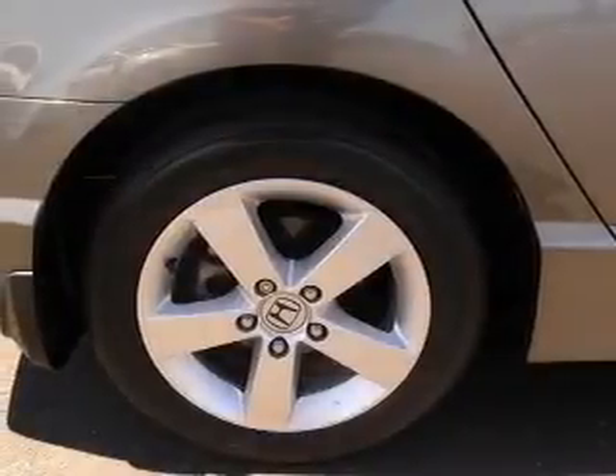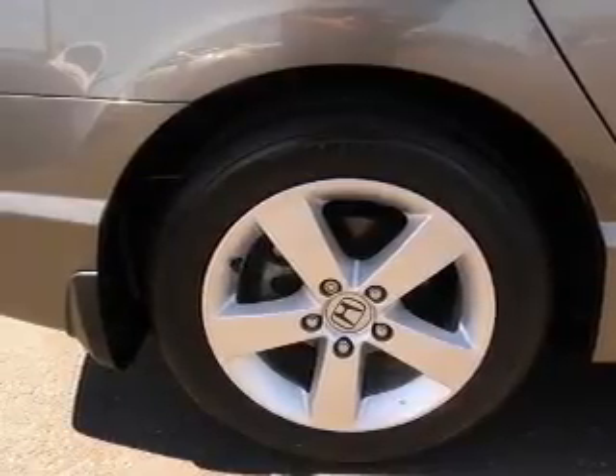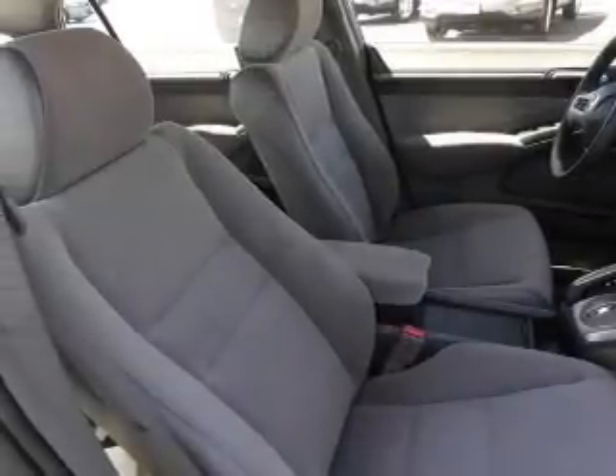With a reliable engine connected to a smooth shifting automatic transmission, premium wheels give a more luxurious look. The anti-lock braking system will help deliver you safely to your destination. The sunroof lets fresh air in.